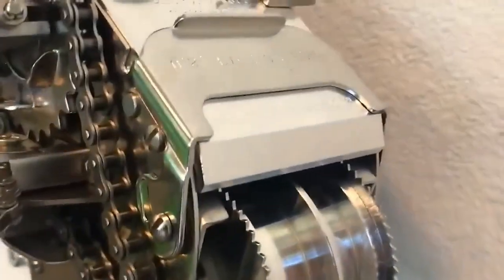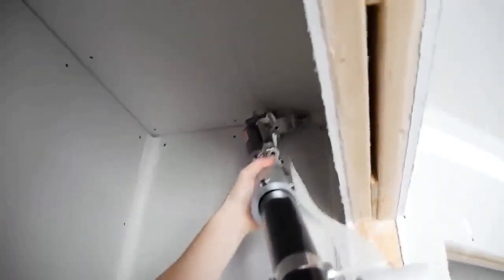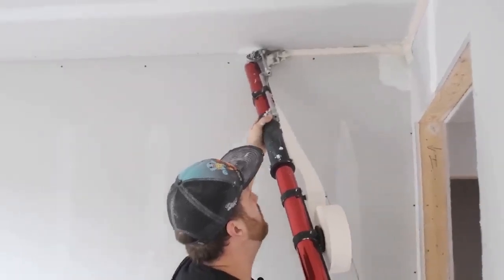Built with aircraft-quality stainless steel and a hard coat anodized tube, the King Automatic Taper is durable and long lasting.